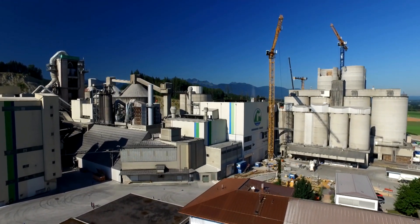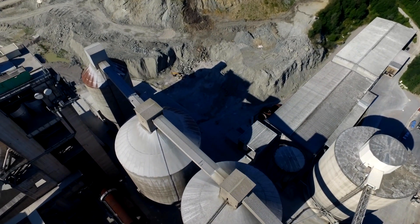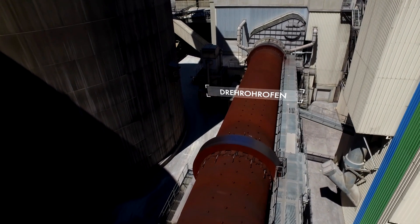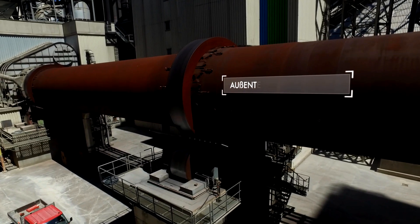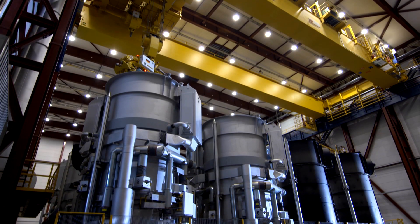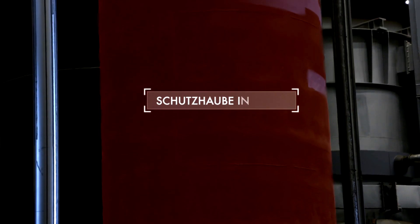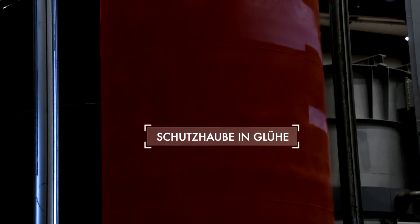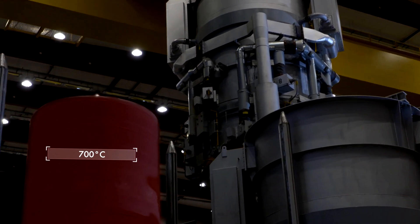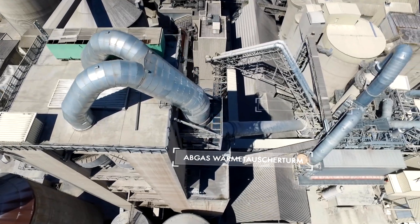German industrial output generates competitive products — and waste heat. Every year, some 200 billion kilowatt hours of unused waste heat are dumped into the environment. That amounts to nearly the entire energy consumption of the German state of Hessen. If that energy were put to use, it would also reduce large amounts of CO2 emissions.